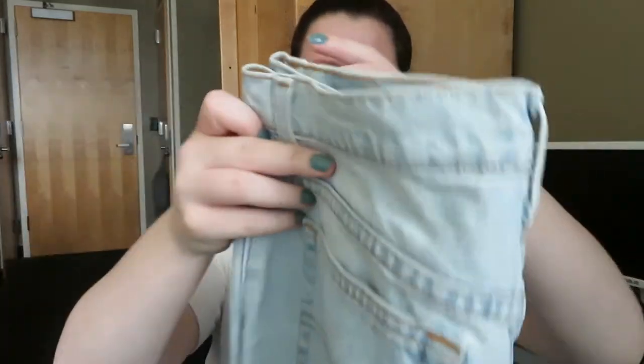This pair I also have is the Levi 512s in a size 15, so they're like a junior size. The patch on the back is a little bit distressed but the back looks really really nice. They are straight legged jeans and they're light washed.